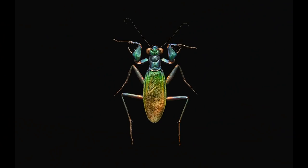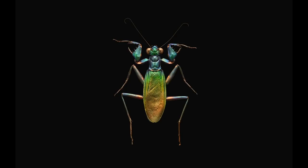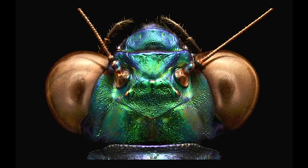Here we've got a stunning iridescent bark mantis. This comes from Malaysia. They are ferocious predators — they've got these big bulbous eyes and strong legs. And on the front, these two raptoral appendages that they strike their prey with at lightning speed.